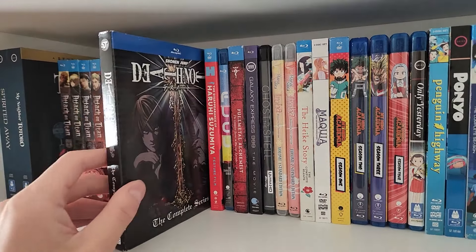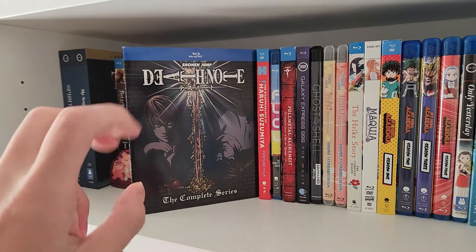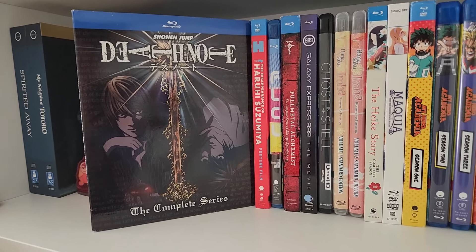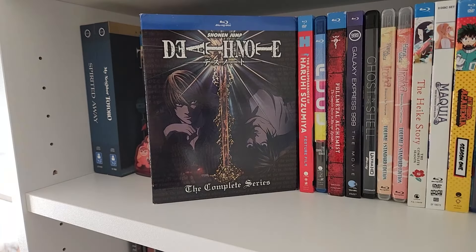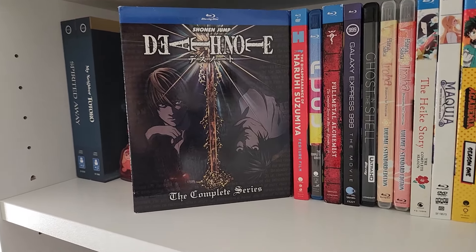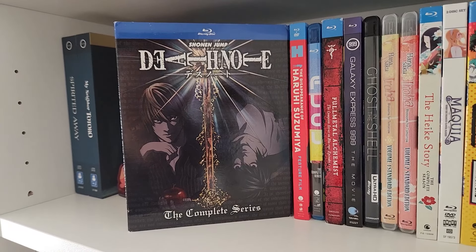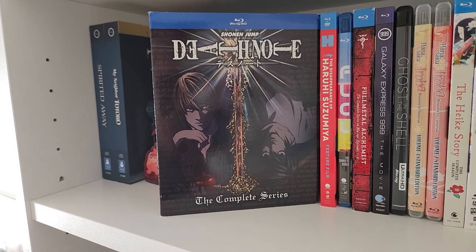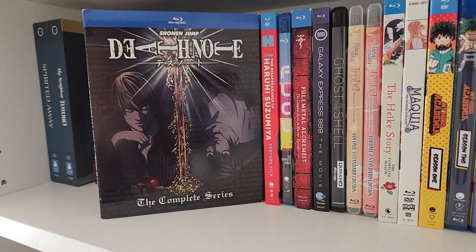Next up we have Death Note, another classic from the 2000s. Everybody knows Death Note. This was the first quote-unquote serious anime I ever watched — before that I was watching Naruto and One Piece. The first half of Death Note is really, really good. The second half is not as good — I don't think it's bad, but they made a big decision halfway through and spent the rest of the series trying to make up for it, realizing too late it wasn't the best decision for the story. For what it was, though, I think they did a pretty decent job.